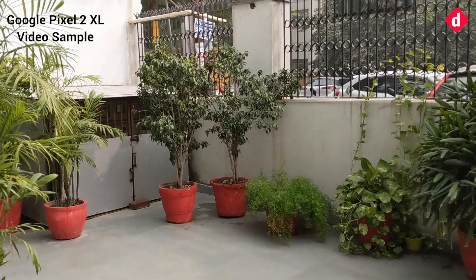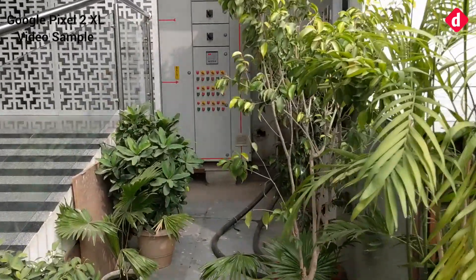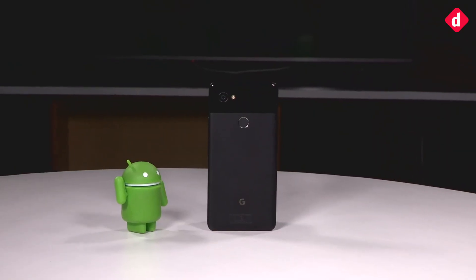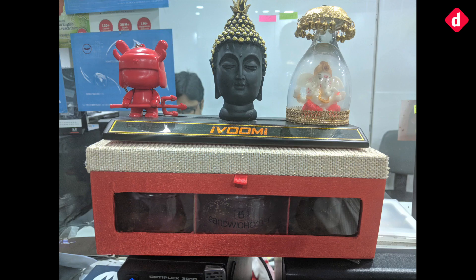YouTubers and those who shoot lots of video with their phones will drool at the Pixel 2 XL. The phone offers impressive stabilization, just like last year's Pixel. The Pixel 2 XL has an excellent camera and we stand by that, but we would warn you against expecting excellent shots all the time.